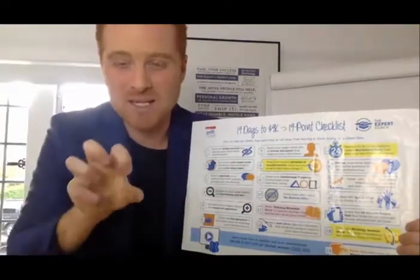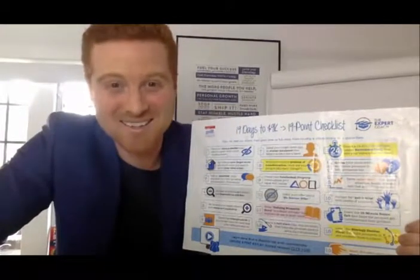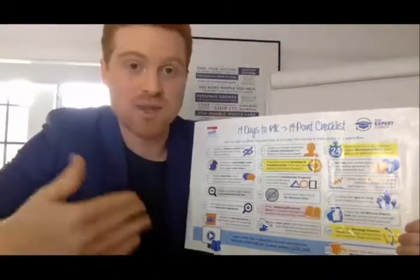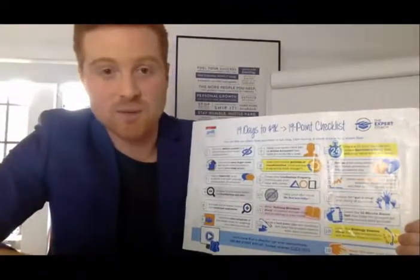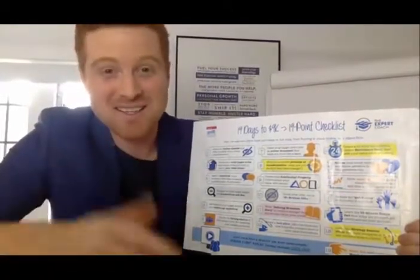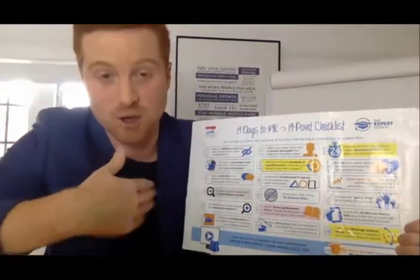Step twelve talks about your bait — what's your lead magnet? What is it that your client finds irresistible? Step thirteen is your 24-hour salesperson: the video, process, or article that's out there building relationships and doing the selling for you. If you don't like cold calling and you want to build a relationship first and talk to warm prospects, you want something out there doing the work for you — like this video.